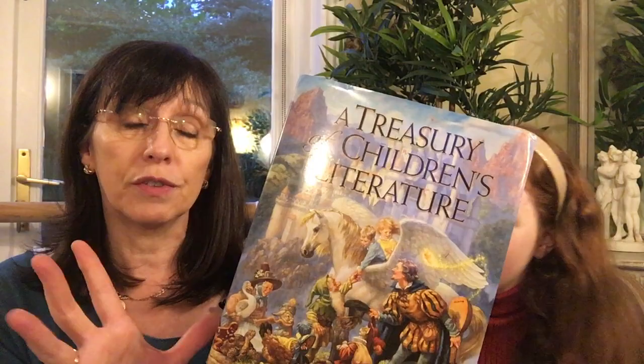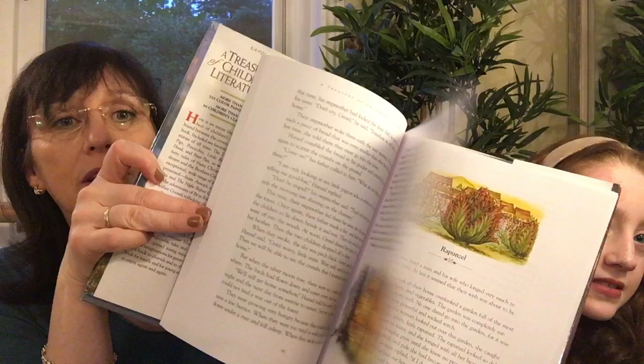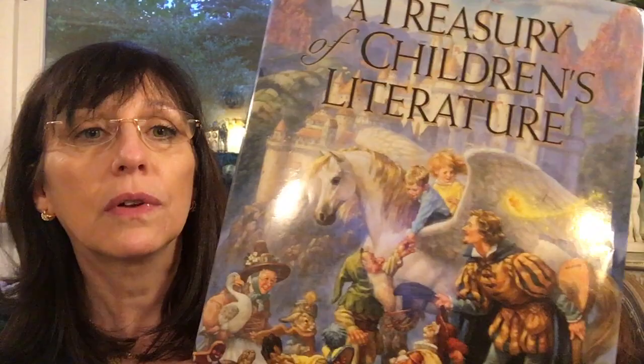The next one is this beautiful Treasury of Children's Literature, edited by Armand Eisen. It's a collection compiled with quite a number of award-winning children's illustrators, so each story has a different illustrator. It is absolutely beautiful — a lovely collection great for browsing and reading aloud. I really love this; the cover is so beautiful, and it's actually a double spread inside as well.